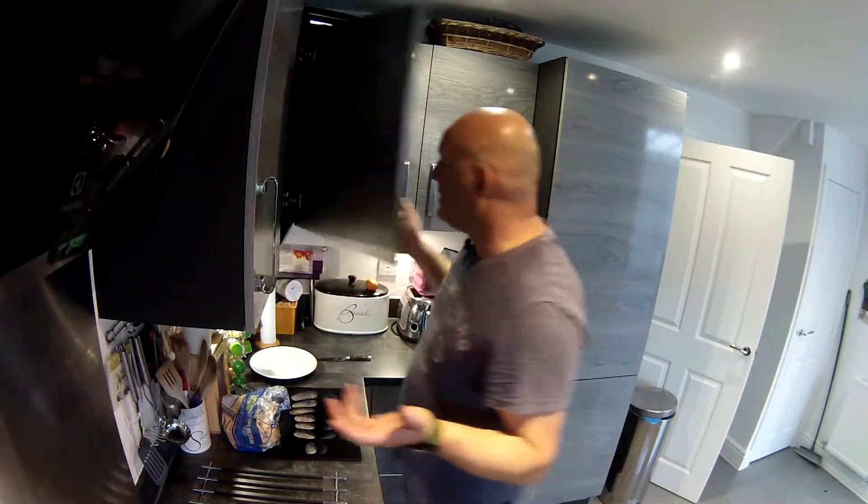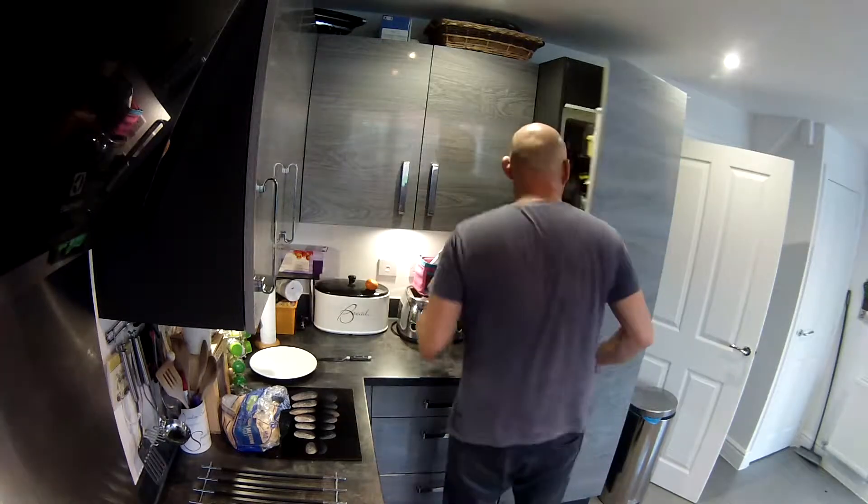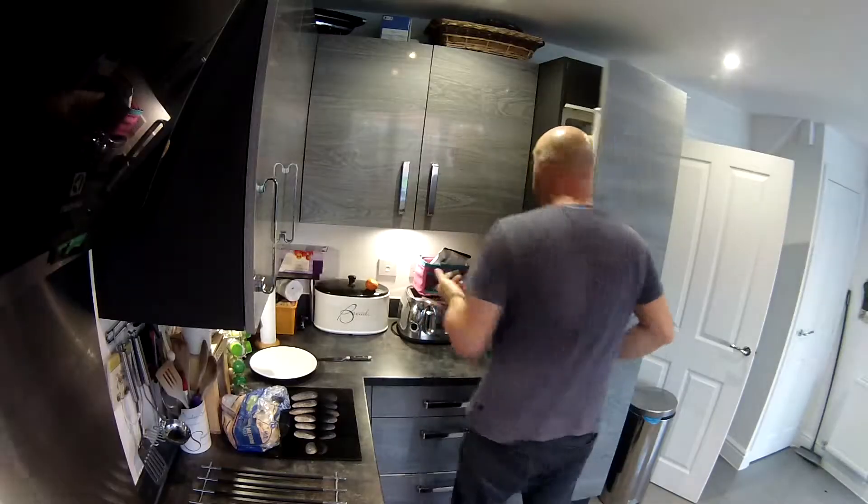Now, we all have those days when you look in the cupboards and there's nothing there. Or in the fridge and there's nothing there.